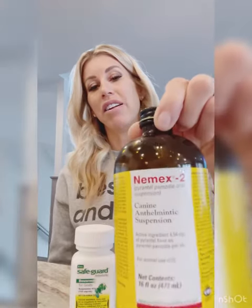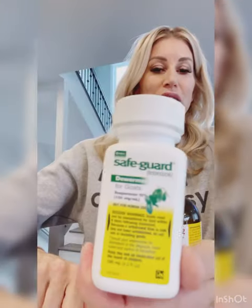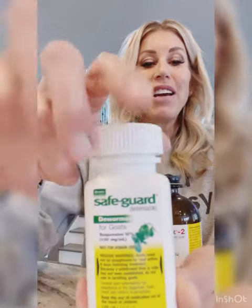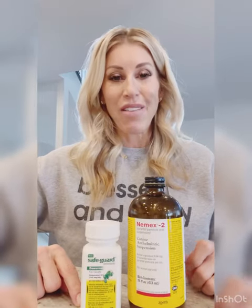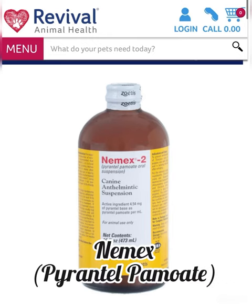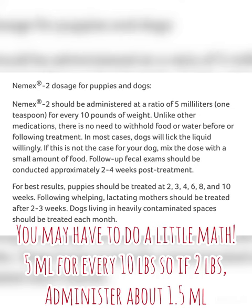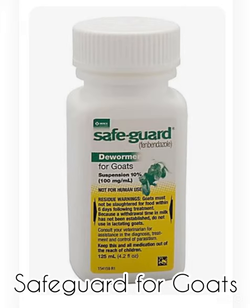The main products we use are Nemex, which is pyrantel, and Safeguard for goats, which is totally safe for puppies. Hopefully you guys found that helpful. I will post dosing charts after this video. Have a great day — we'll see you next time.